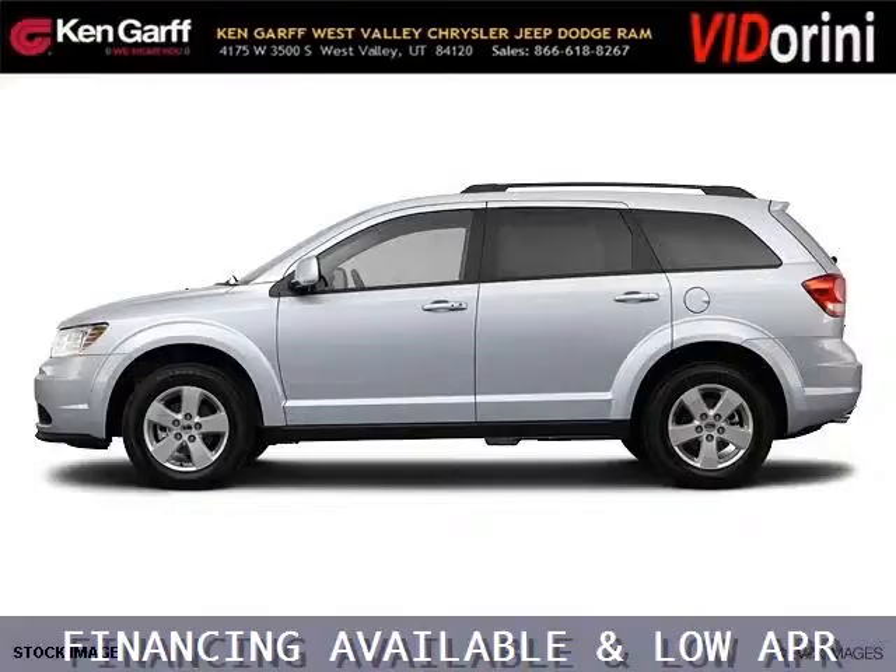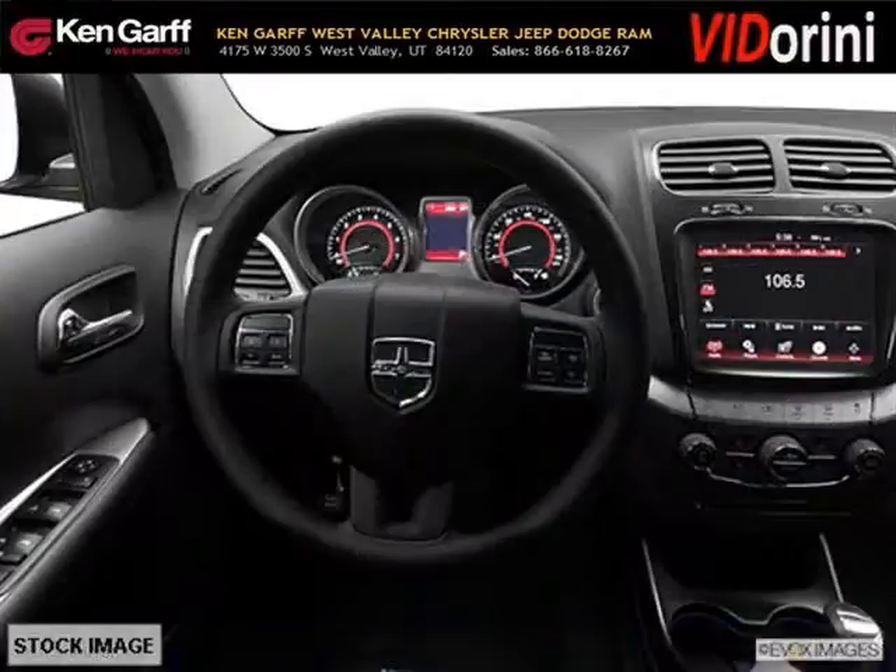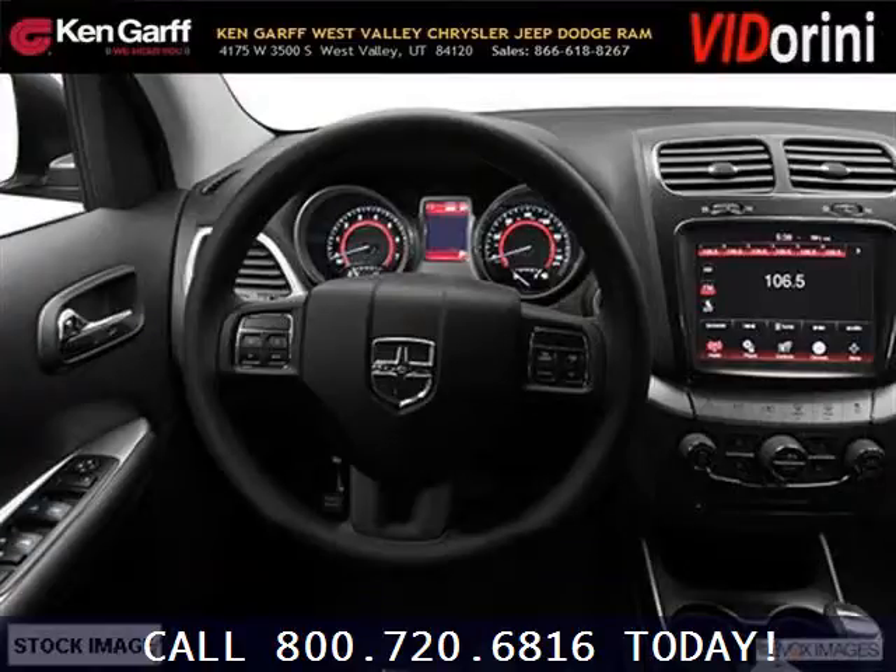The airbags and Dolby stereo only makes it more attractive. Low miles means it's fresh and ready to get out there. Come in today and take a look for yourself.